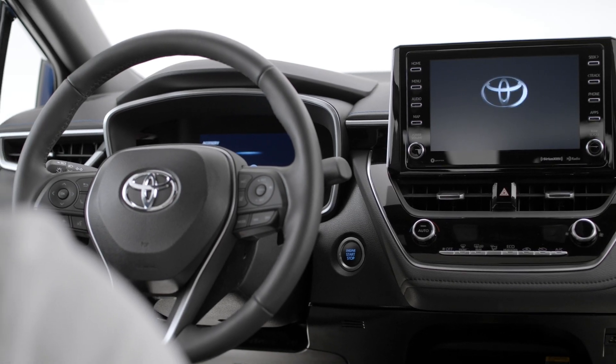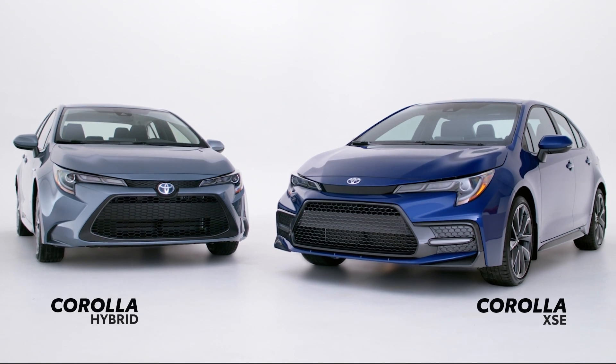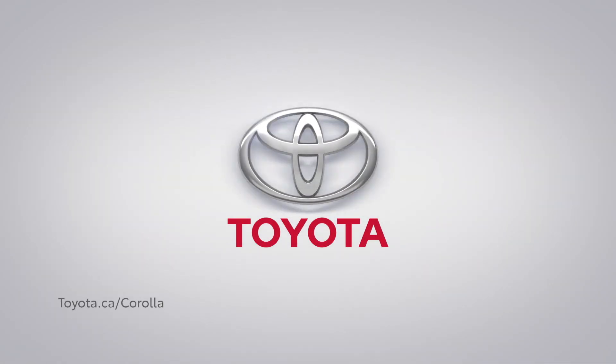All these features ensure that you stay connected to what matters most in the Toyota Corolla. If we've piqued your interest, build and price your own, or book an appointment with your local Toyota dealer for a test drive, or watch our other Toyota Corolla videos to learn more.